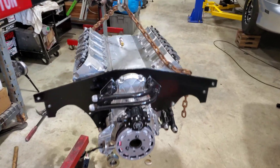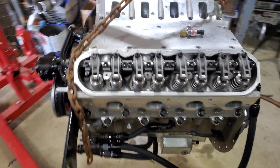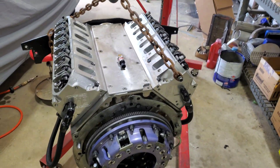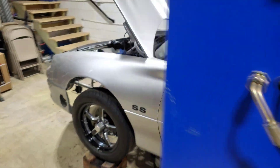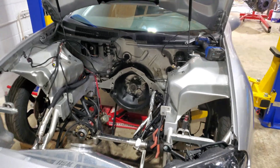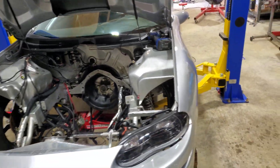This thing is finally ready to drop in. We've got the clutch on, rocker arms on, everything's done. The car is ready to go. Let's get it in there.